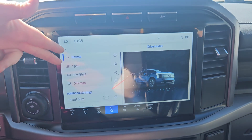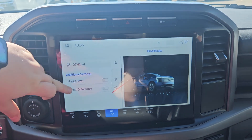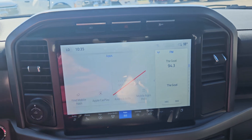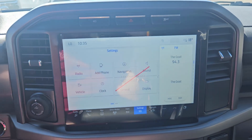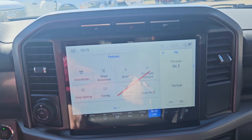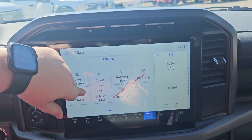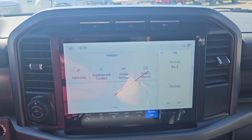For your drive modes, you do get normal, sport, tow and haul, and off-road. You do have one-pedal drive and your locking differential, which is all pretty handy. Any apps you may have downloaded, there's Apple CarPlay, Android Auto, your settings, and your features of the vehicle, such as Pro Power Onboard, towing, onboard scales, smart hitch, trip energy, departure, and so on and so forth.